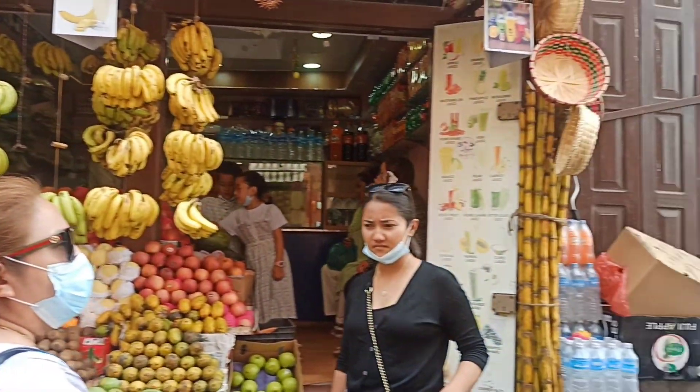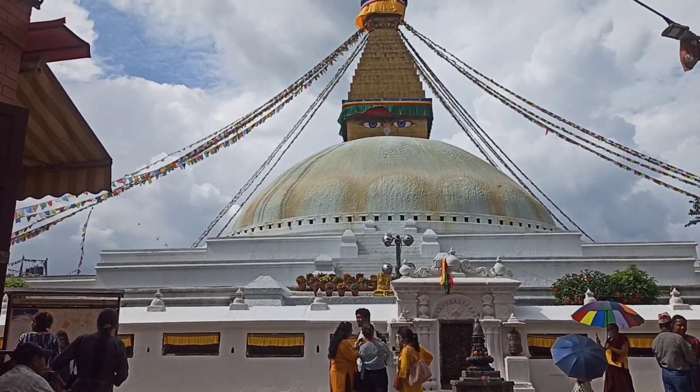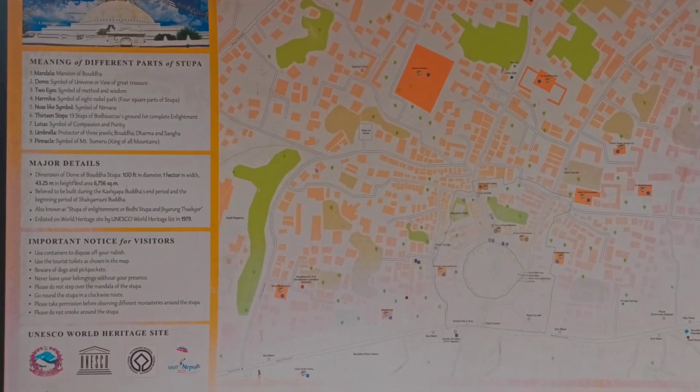Boudhanath Stupa is a major pilgrimage site as well as a tourist attraction in Kathmandu, and its massive mandala makes it one of the largest spherical stupas in the world.